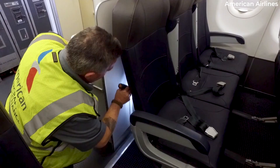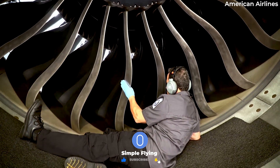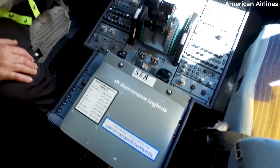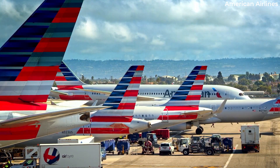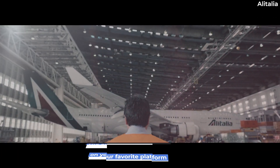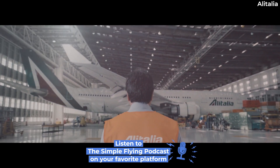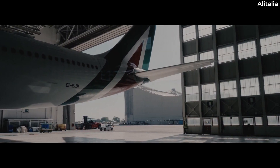In case you are unaware, an AD is a document produced by an aviation regulatory body that has identified a safety hazard on an aeronautical product — a hazard that is likely to exist or develop on other products of the same design type. The document will contain the required corrective actions to be performed, or outline certain limitations under which the product can be continued to operate.